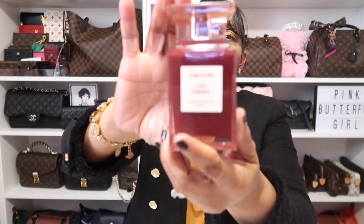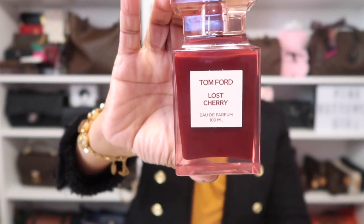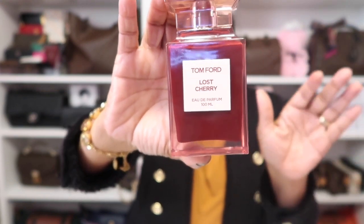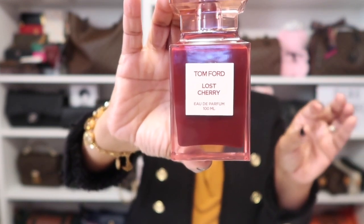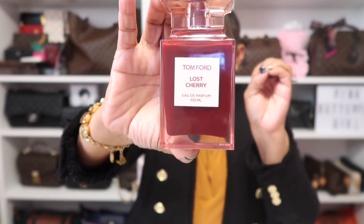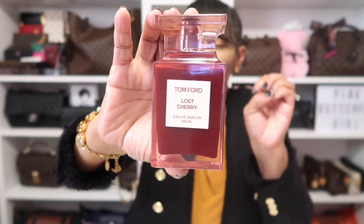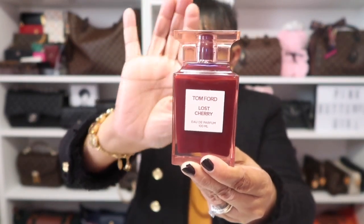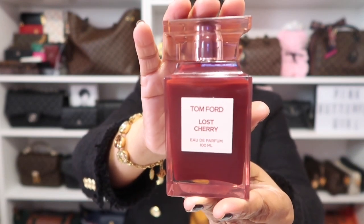As for my fragrance, this time of year I love the warm fragrances. This one lasts on me so long — it's Tom Ford Lost Cherry. It's sweet but not too sweet; it reminds you of a cherry pie with maybe some liquor and almonds. It reminds me of baking during the holiday season — sweet but with that warmness to it. One of my favorite fragrances to wear this time of year.